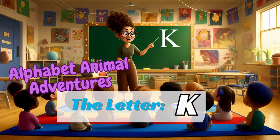In each episode, we'll discover new animals, learn about their unique traits, and have tons of fun exploring the world of letters. Today, we're starting with the letter K. Are you ready to meet them and learn some awesome words? Let's go.